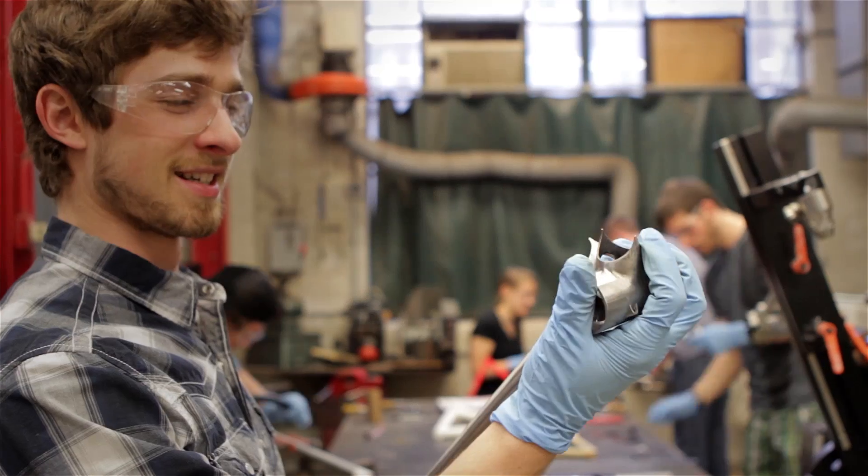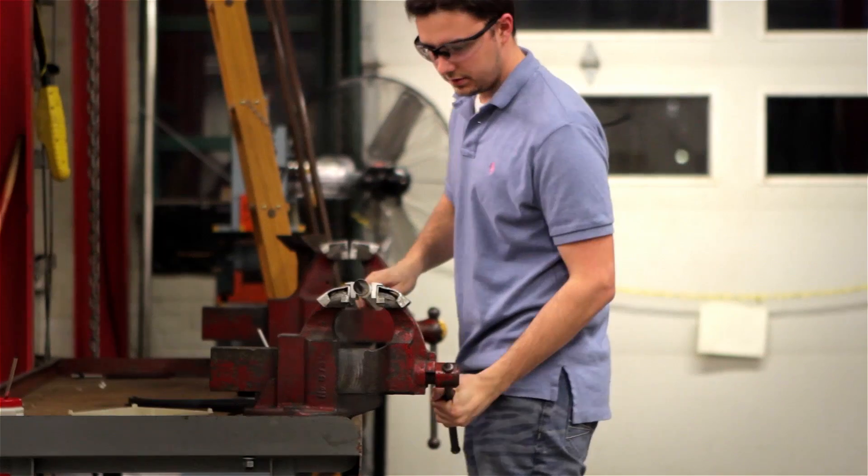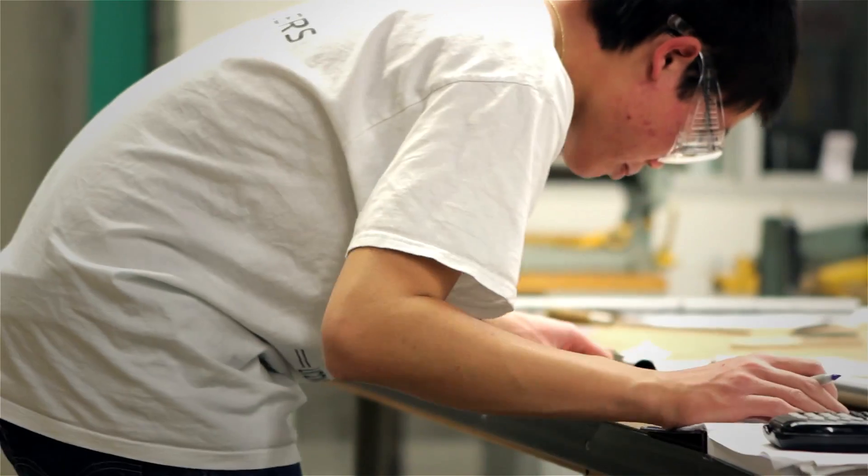I call my students pioneers in the way that this course is really pioneering across the engineering curriculum. We get to build our very own bike to our own specifications — it's custom fit to you, and it fits your needs, your riding style, things like that.